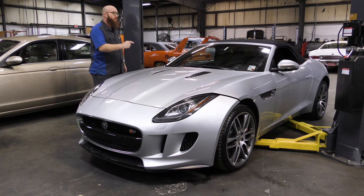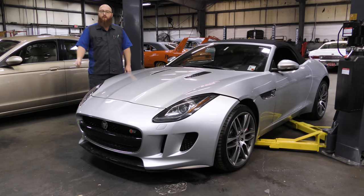Welcome back to the Wizard Shop. This is a 2014 Jaguar F-Type. We saw it in a previous video and now we're going to dive in. Let's take a look.